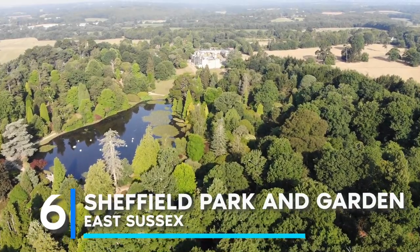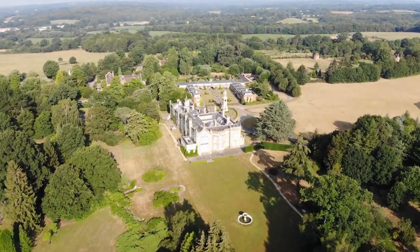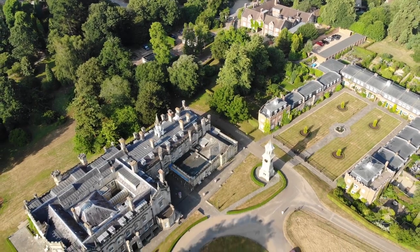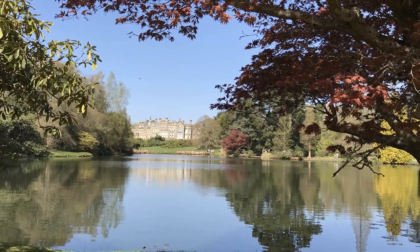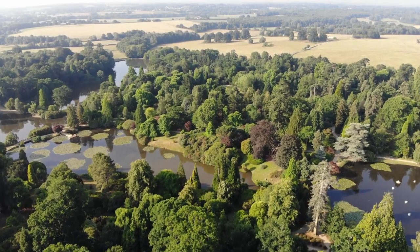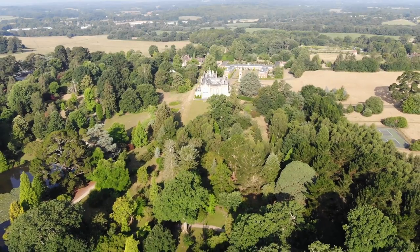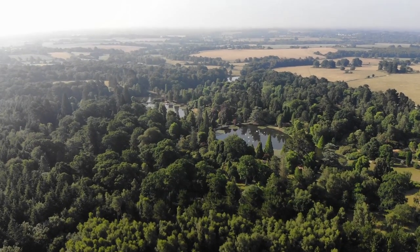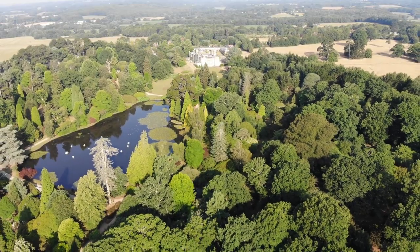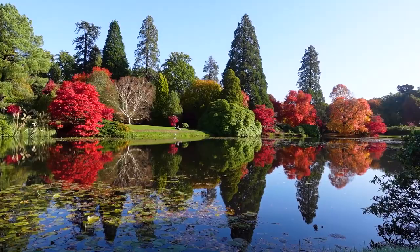Next at number 6 is Sheffield Park and Garden, East Sussex. Sheffield Park and Garden is a sizeable property with grounds encircling Sheffield Park House, acres of parks, and various walking routes. The main garden is the focal point for autumn colors. The owner, Arthur Soames, planted a wide variety of trees and shrubs in the early 20th century. The garden features water as its centerpiece, with walkways winding through glades, woods, open meadows, and five lakes of varied sizes. Maps are available at the front door to help you discover the best displays of fall color.